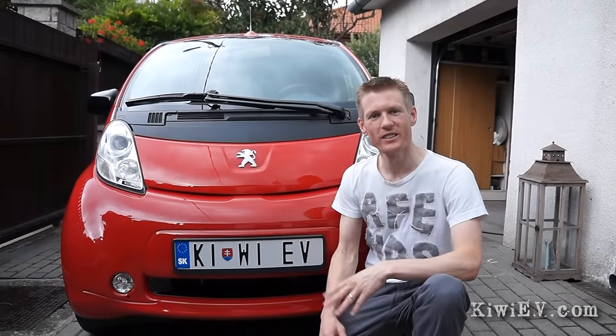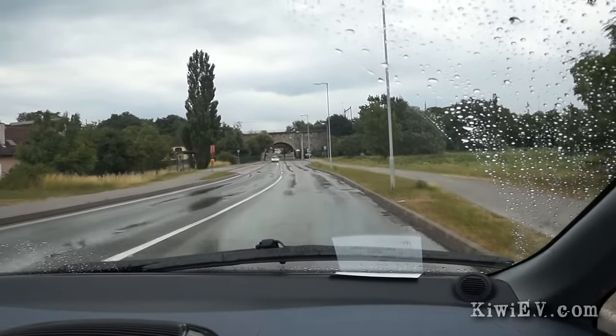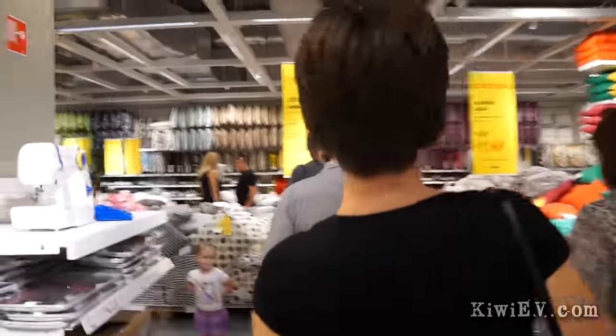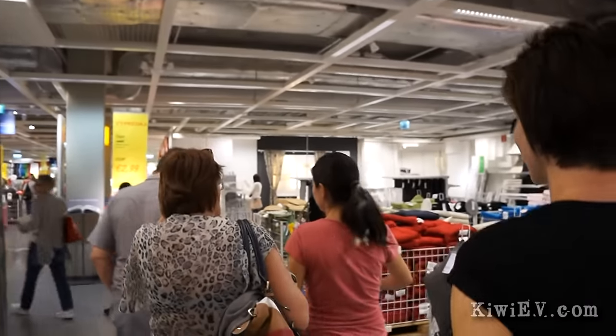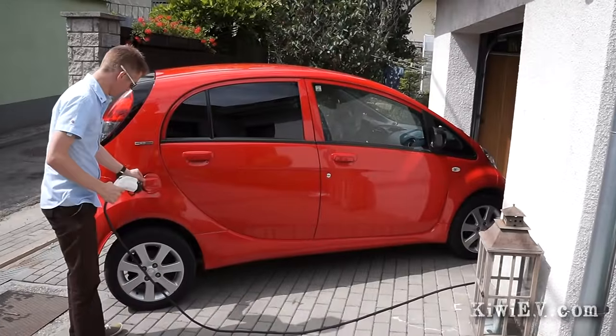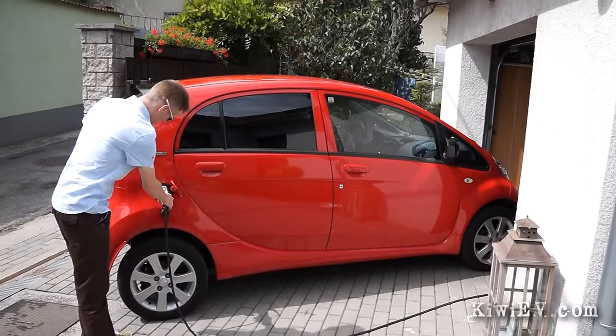Now enough technical stuff — let's go for a drive. Our first journey is to the other side of town to a shopping centre called Avion. We're enjoying a little trip through IKEA and caught up with a friend we haven't seen in years. Now we're going to go home, recharge, and then head off to Austria. After getting back, we plugged in the car to top up for a couple of hours before heading on our next leg of the journey to a lake in Austria.